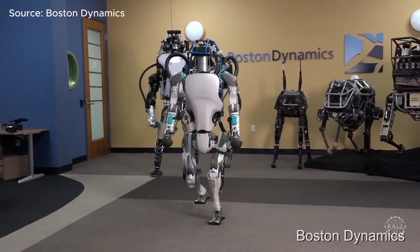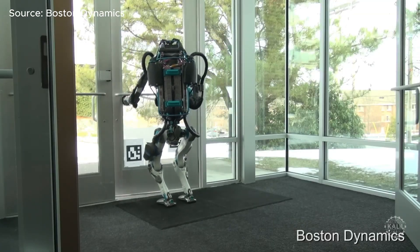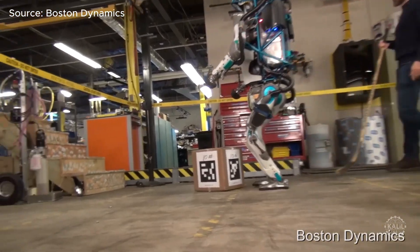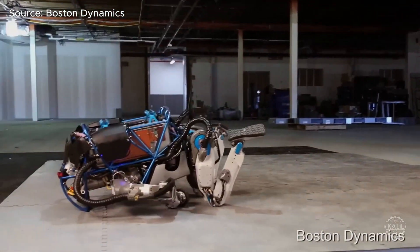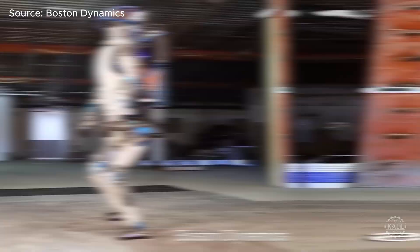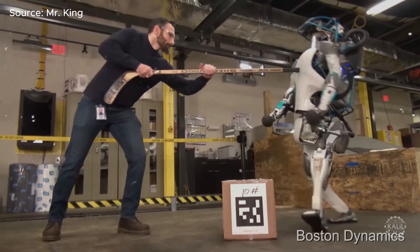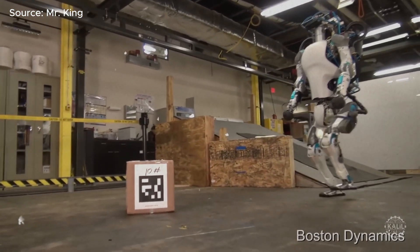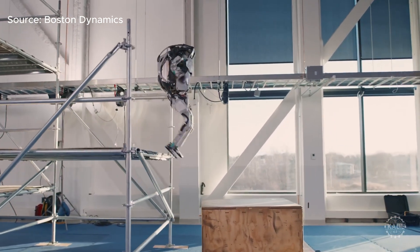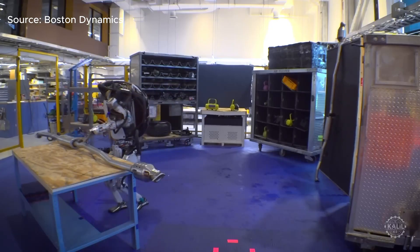By 2016, a newer version of Atlas went viral performing parkour-like movements. Millions of people watched as the robot jumped obstacles, balanced on one leg, and quickly recovered from falls. It also inspired parodies.